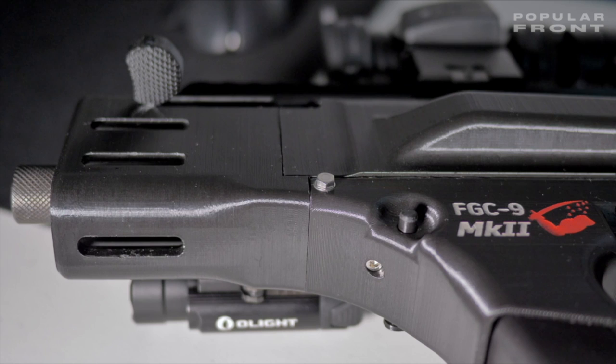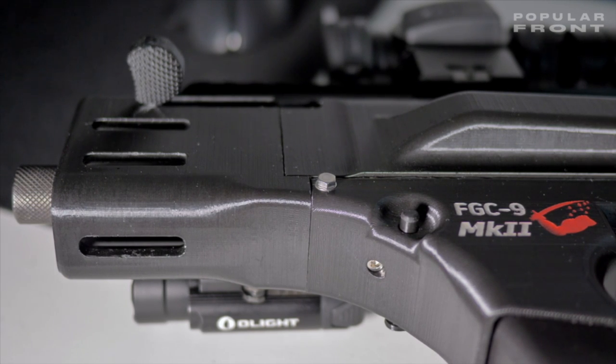Whilst at his workshop, Jay Stuck also showed us how he designed the FGC9 on his computer. We can't show everything, but this was essentially the core of deterrence dispensed.